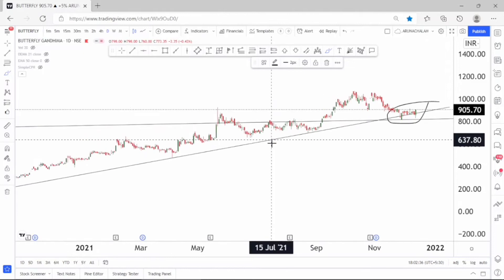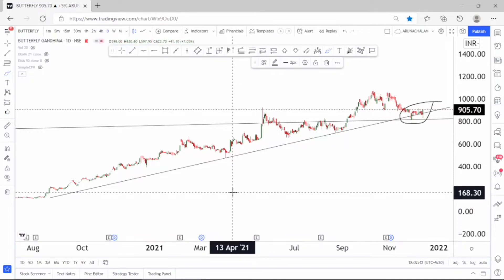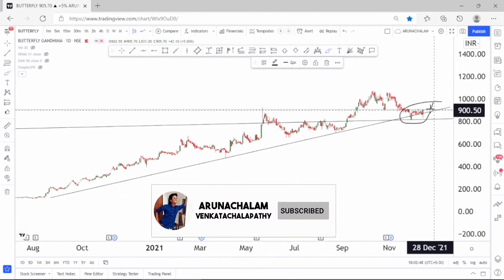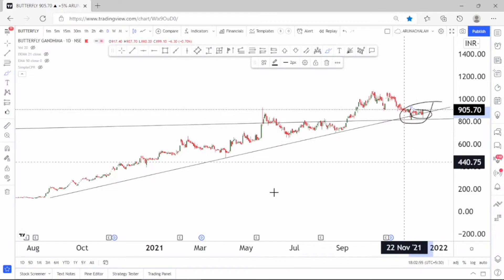Now let's move to the daily chart. The monthly chart shows the stock is bullish and the weekly chart also shows the stock is bullish. In the daily chart, the stock looks extremely bullish because after hitting the low of 850, it started moving higher and currently the stock shows a good range expansion here.